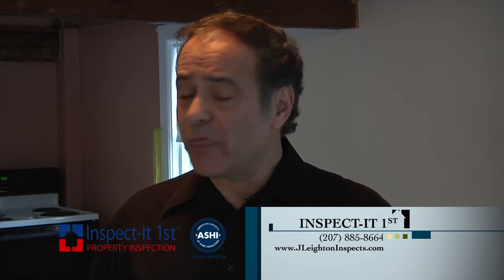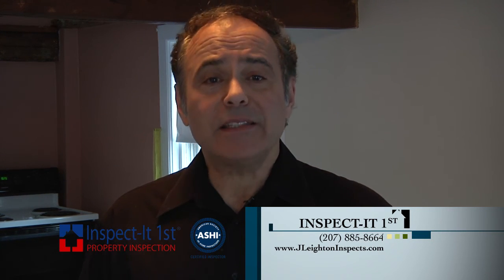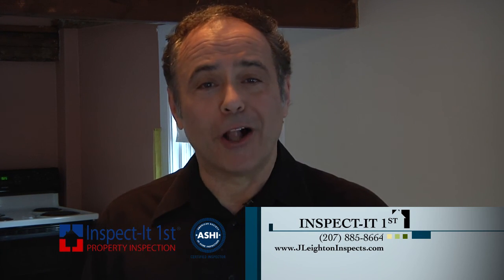For all of us — whether we're buying a home, selling a home, or just maintaining a home — thermal imaging can provide really helpful information. Give Jeff at Inspect It First a call.